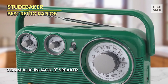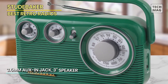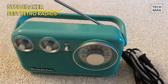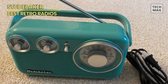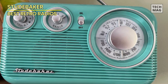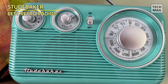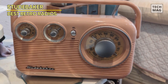The bundle really shines with its included auxiliary cable with a 3.5mm jack, a thoughtful addition that allows you to connect your other devices, like your smartphone or MP3 player, and play your personal music library through your radio speaker. This means you can enjoy your modern music collection with a vintage twist, giving your tunes a unique retro flavor. The Studebaker Retro Design Portable AM-FM Radio Bundle is a delightful choice for any retro enthusiast.